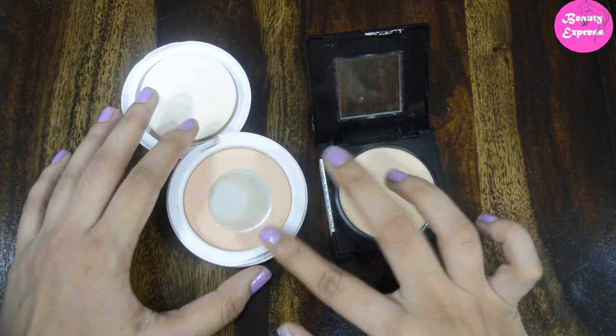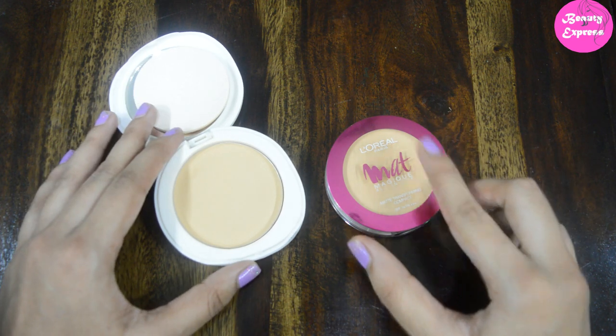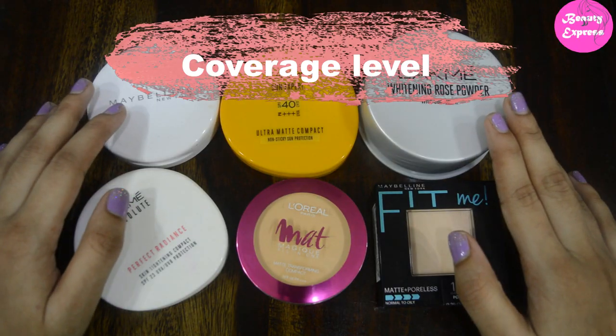Next, how to select a compact powder shade for your skin tone. If your skin tone is on the lighter side, you can choose a compact powder with a pink undertone. If your skin tone is on the deeper side, you can choose a compact with a warm orange undertone, as it matches well with your skin tone.